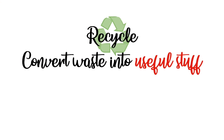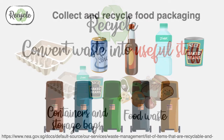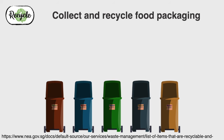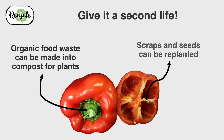Finally, the last R — Recycle, where we convert waste into useful stuff and give it a second life. This is applicable to containers, storage bags, and food waste. For items that come with food packaging, collect them and recycle them accordingly. For food waste, you can use it for composting to be used as fertilizers. Scraps and seeds can also be replanted.